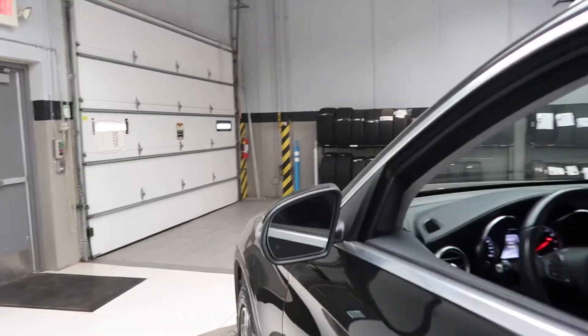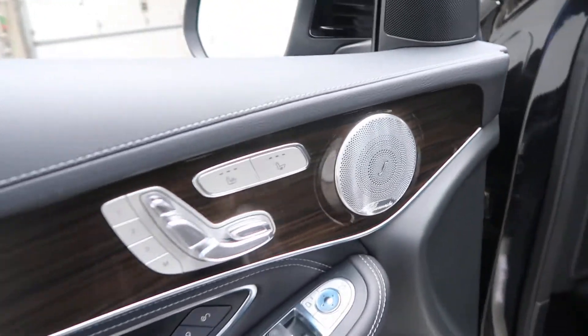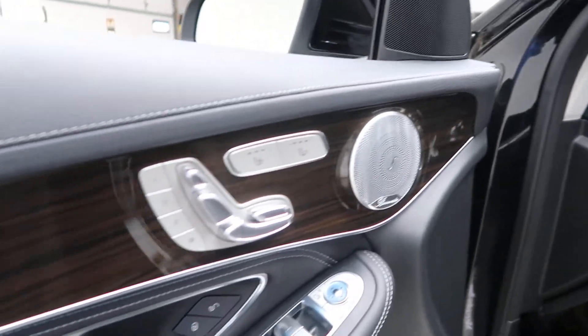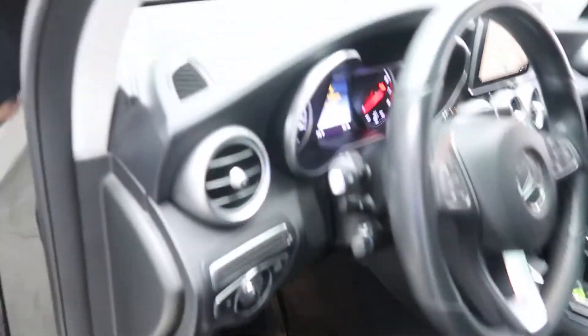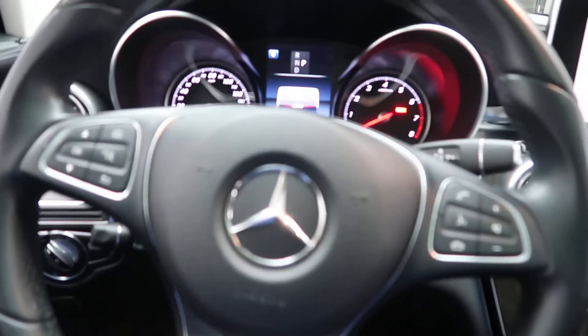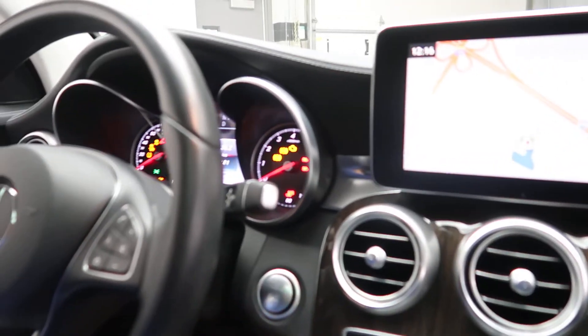Premium One package with blind spot assist. Burmester sound system. Heated and cooled seats. Memory seats. Illuminated door sills. Steering wheel controls. Paddle shifters for extra performance. Push start ignition.